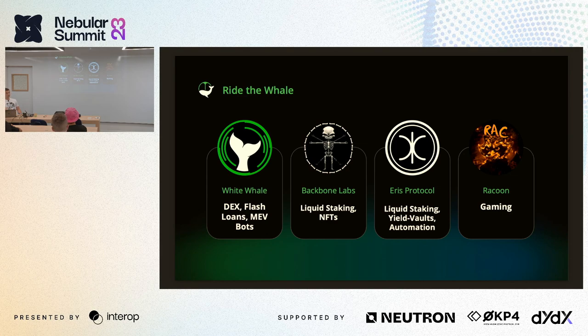Eris Protocol is another great team building with us from the start. They offer liquid staking solutions on more than a dozen chains, are focused on DeFi and arbitrage vaults, and are the second-largest liquid staking provider in the whole Cosmos ecosystem by TVL. Raccoon is the latest team to join — they are the premier cross-chain gaming application with multiple games and the number one NFT marketplace on Chihuahua. Together we've been operating as a loose joint venture, shipping a suite of products to different chains.